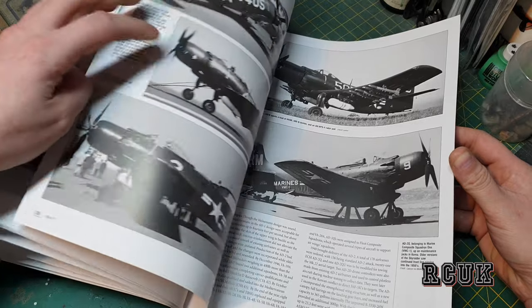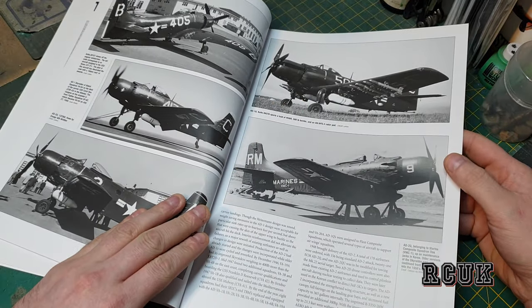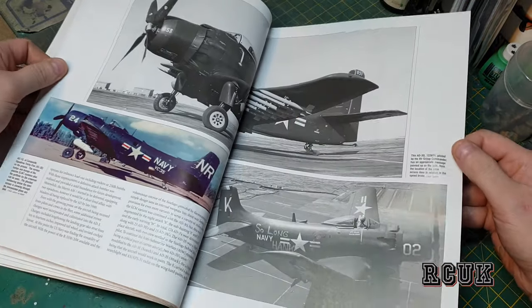I think I read somewhere — and it might even be in this book — that it managed to shoot down a MiG jet.